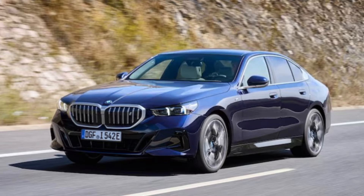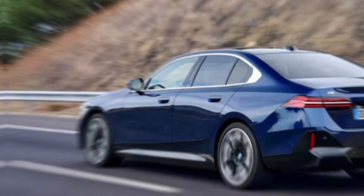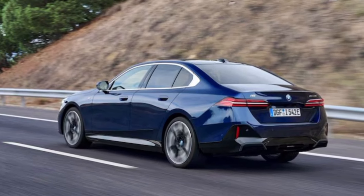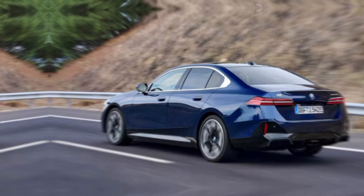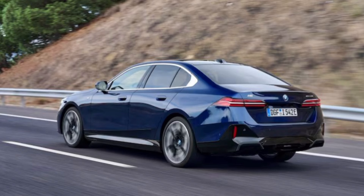So, what do you think about the 2025 BMW i5 sDrive40? Would you consider making the switch to electric with this impressive machine? Let us know in the comments below, and don't forget to like and subscribe for more exciting automotive content. Thanks for watching.